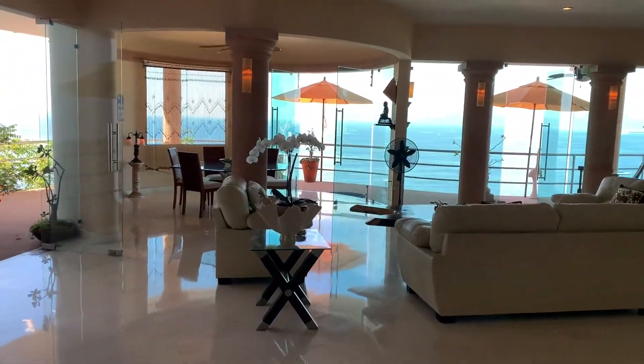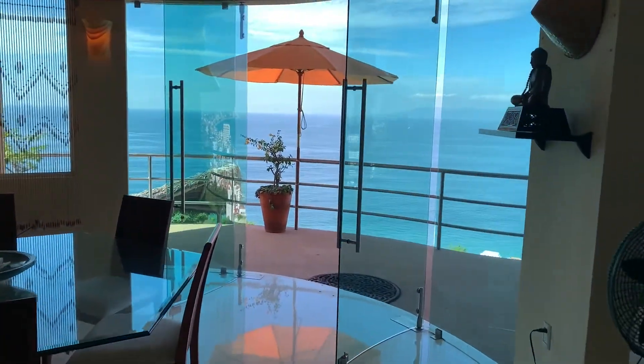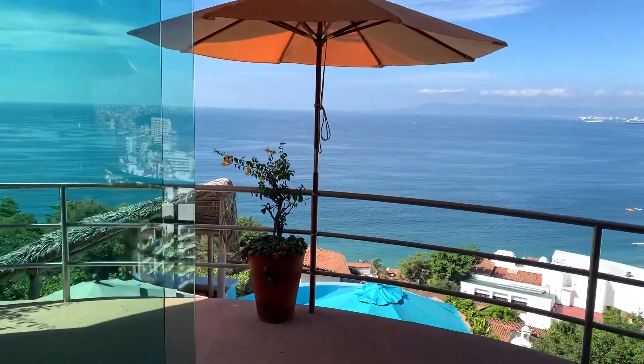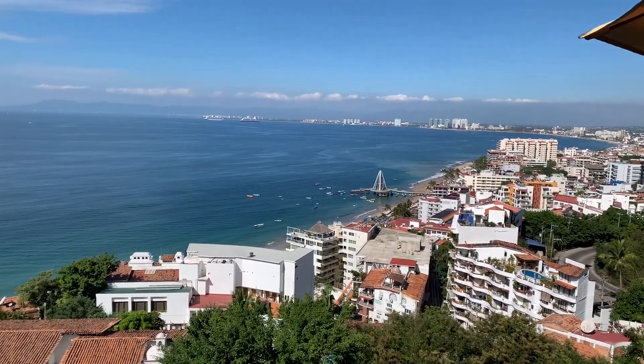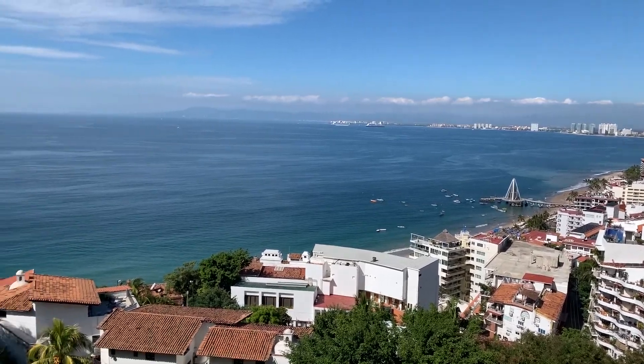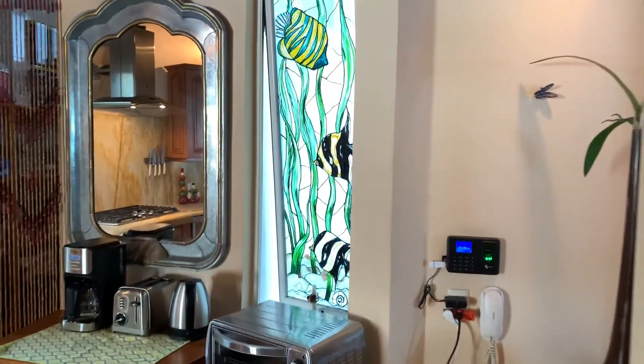The Alta Vista luxury penthouse is a two-story, three-bedroom, three-and-a-half bathroom home that was custom-built with large open spaces, imported marble flooring, and granite countertops. Bathrooms are spacious and feature large walk-in closets.